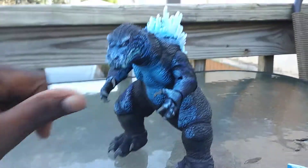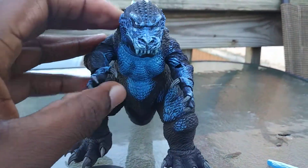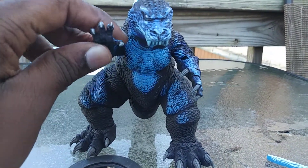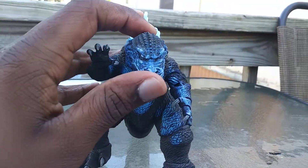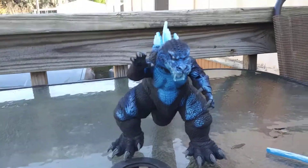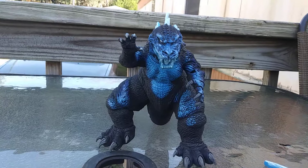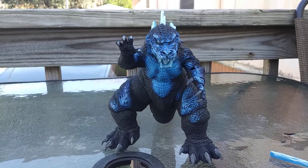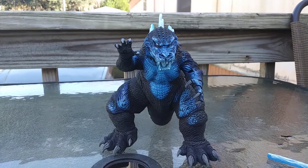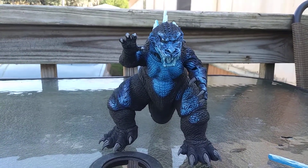Alright, this should be the end of the video — that's a quick review of the GMK Godzilla fire breath version. Subscribe, thumbs up, and comment down below if you want to see more of this stuff.